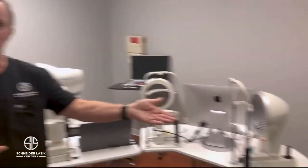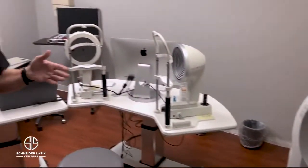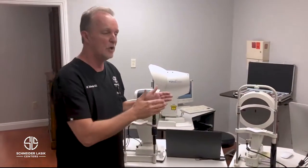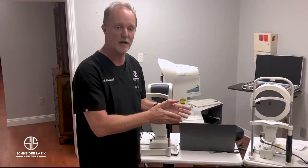Now we're in our pre-test area. This is where we start the examination process to determine if you're a good candidate for laser vision correction. We do a variety of tests here. The first test is called an auto-refraction — this device automatically determines the prescription of your eyes and we compare that with your glasses to see if there's any difference. Next we bring you over to the corneal topography unit, which measures the curvature of the cornea, and then we also check the status of your tear glands to make sure you don't have any dry eyes.